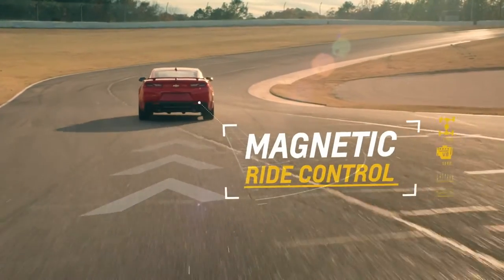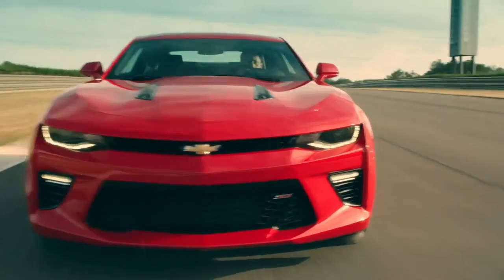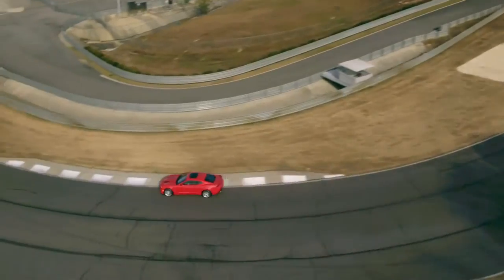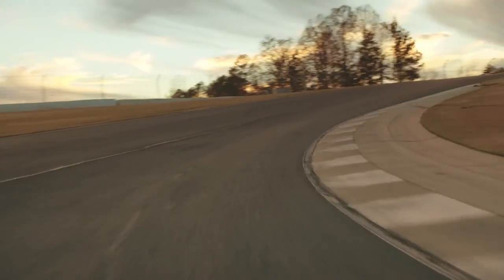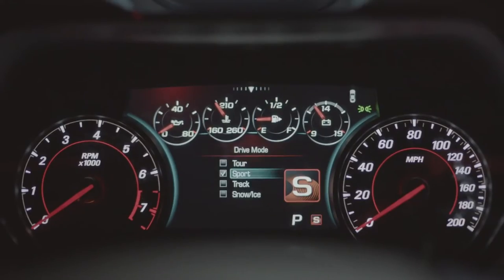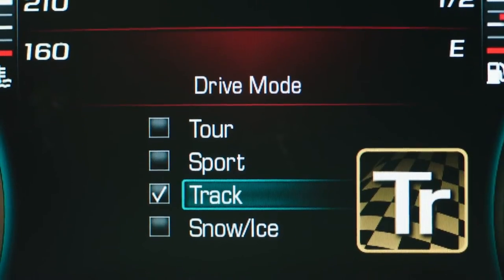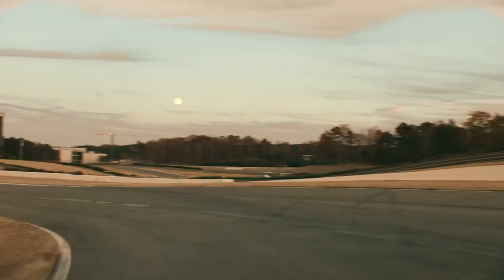There's also available magnetic ride control that reads the road a thousand times per second, then stiffens the suspension for high-performance driving while never sacrificing a smooth ride. When you choose SS-exclusive track mode through the driver mode selector, magnetic ride control adjusts damping to be significantly firmer, which is perfect for a day at the track.